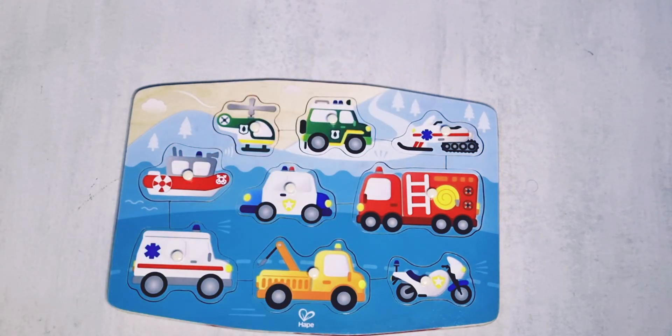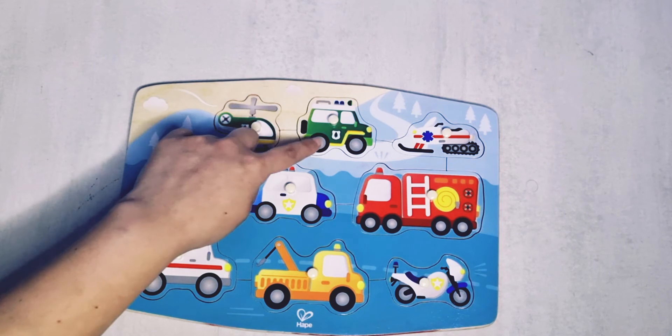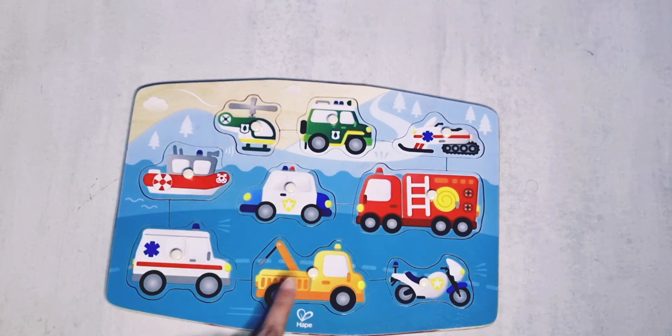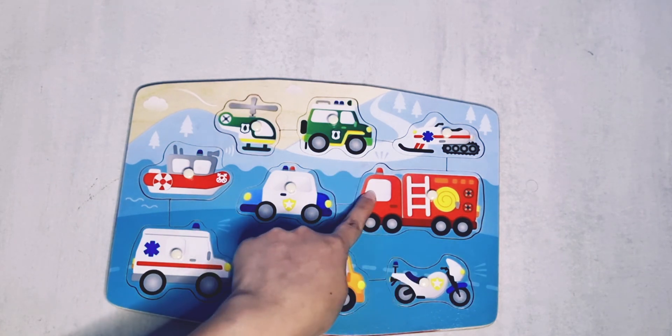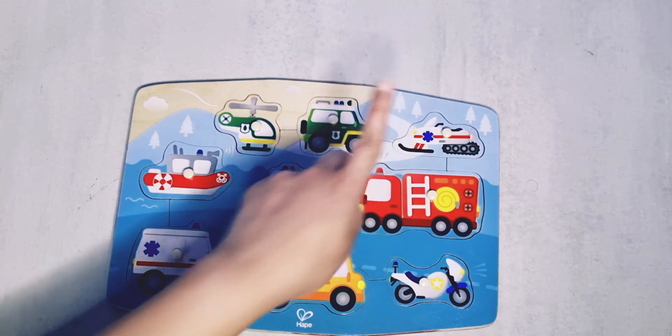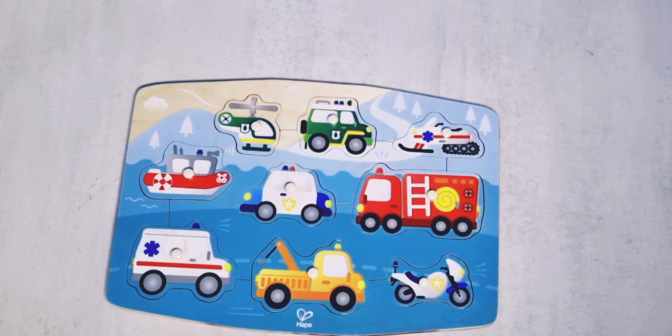These are the vehicles that we have learned today: the ambulance, ship, helicopter, jeep, police car, tow truck, motorcycle, fire truck, and a snowmobile. That's right. Good day!